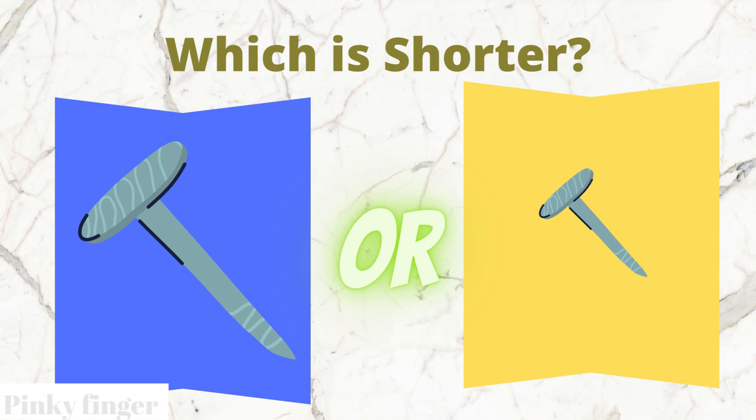Which nail is shorter? The blue box nail or the yellow box nail?